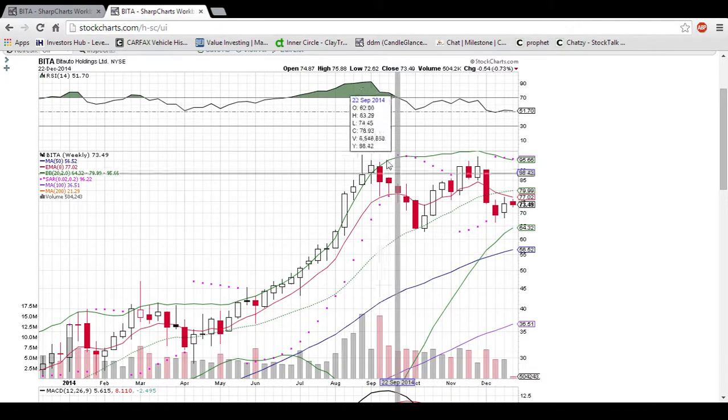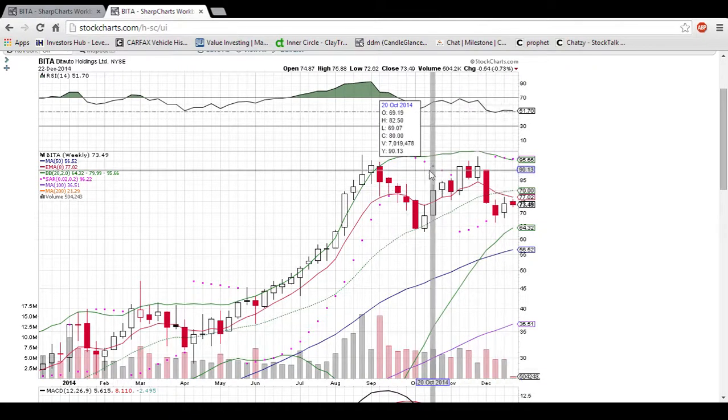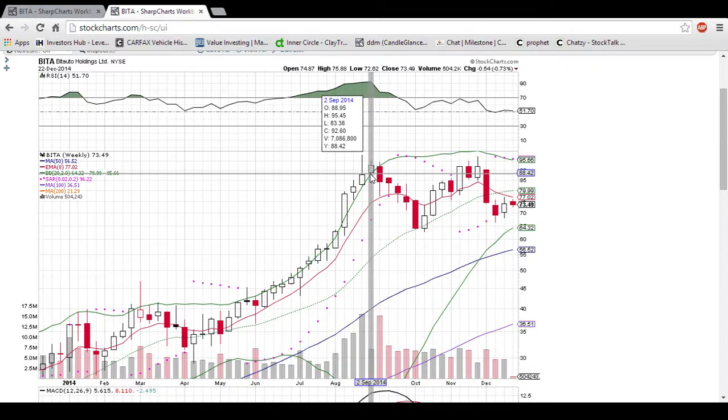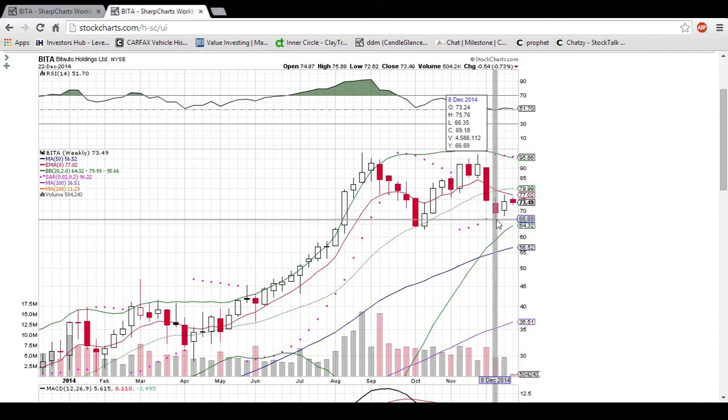One good thing the bulls have going for it is these higher lows that are forming on the weekly chart. That's what I pointed out on the daily chart — this is just a zoomed out version of those higher lows. You can see the RSI is still hovering over 50. You don't want to see that drop down below 50, as that will be a bearish sign. Three higher lows forming on the weekly chart.